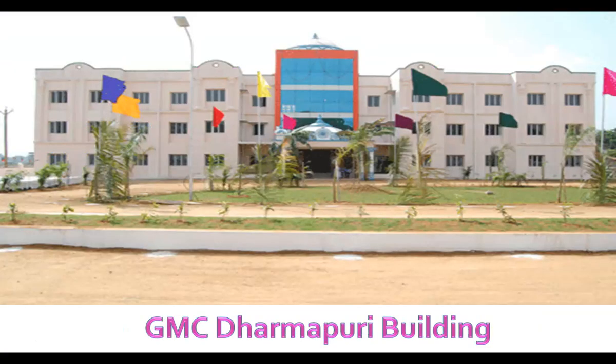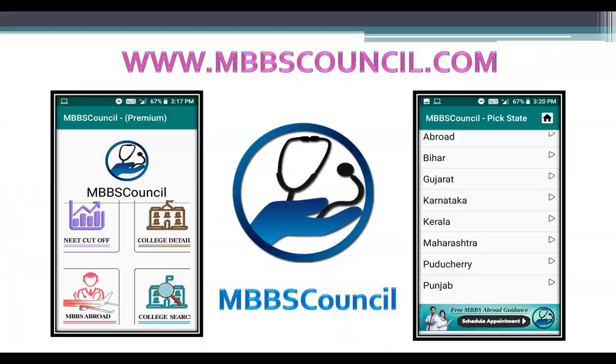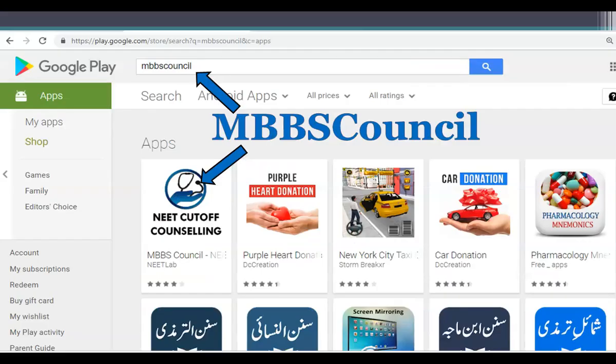If you are new to this channel, I request you to subscribe to this YouTube channel so that you will not miss any important updates. If you want to know more college details in Tamil Nadu, please download the MBBS Council app. It guides you during MBBS admission counselling, and you can see last year's NEET score cutoff for your reservation category and college details for any medical college in India. You can download this app from the Google Play Store.